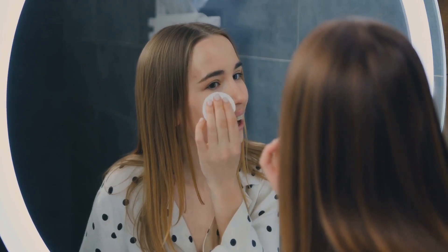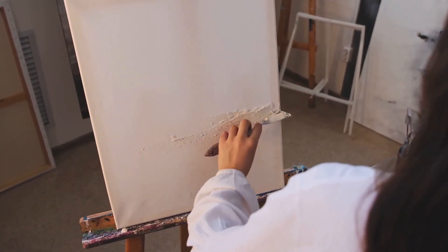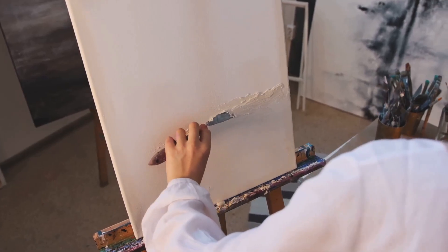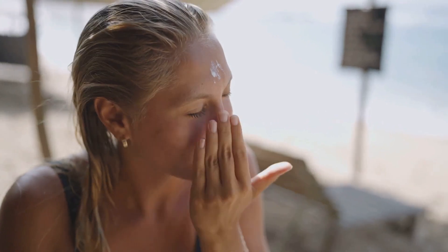Next, toning. It might seem like an unnecessary step, but a good toner can balance your skin's pH levels and prep it for the next steps in your routine. It's like priming a canvas before painting — it ensures that everything that comes after is absorbed optimally. Then, moisturizing. This is the step that seals in all the goodness. A good moisturizer locks in hydration, prevents dryness, and leaves your skin soft and supple.